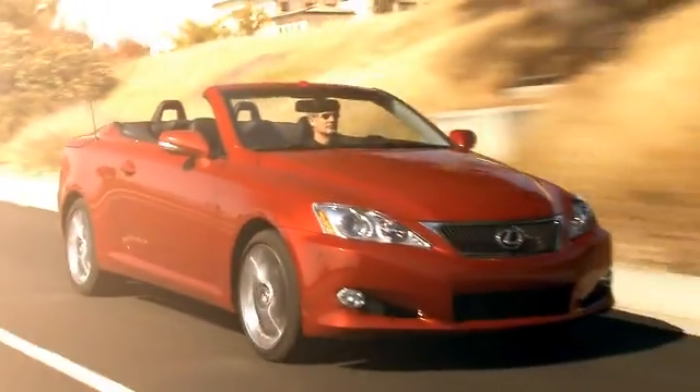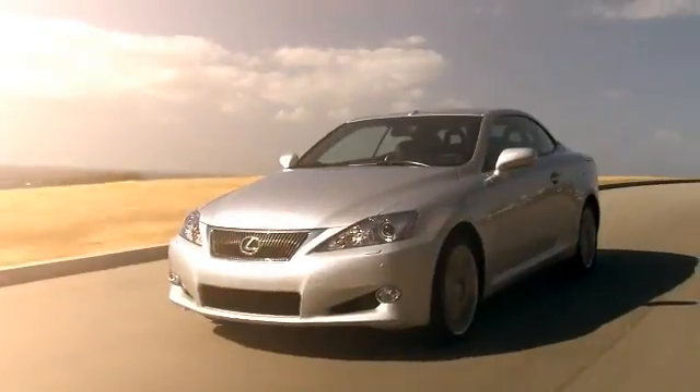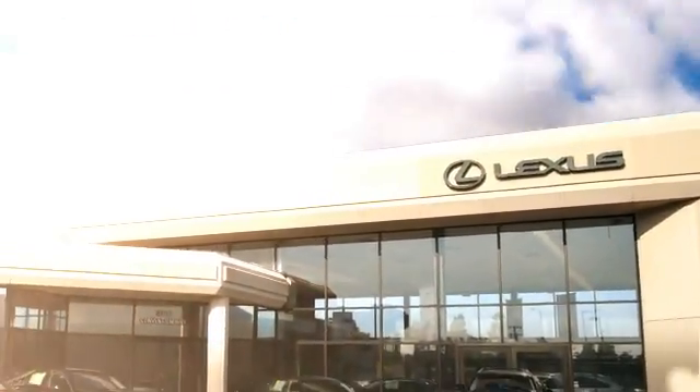Welcome to Putnam Lexus, Northern California's premier Lexus dealership. With world-class customer service, competitive pricing, and the finest selection of new and pre-owned vehicles, you will save time and money on the Lexus of your dreams.